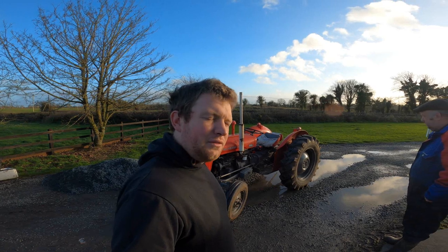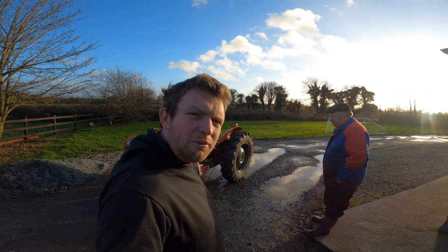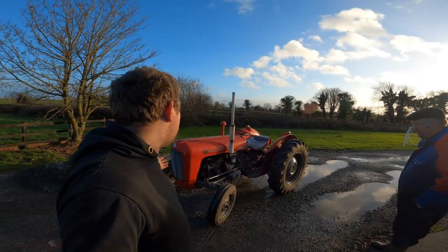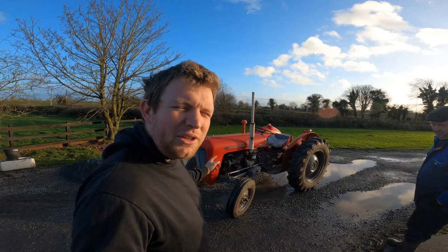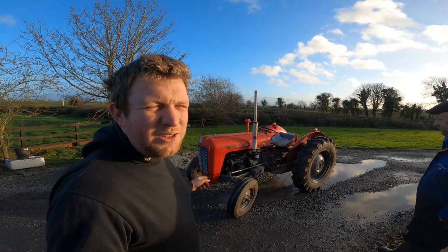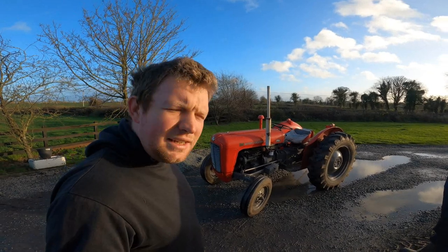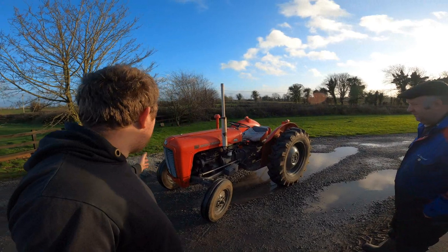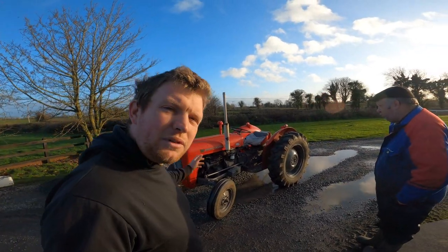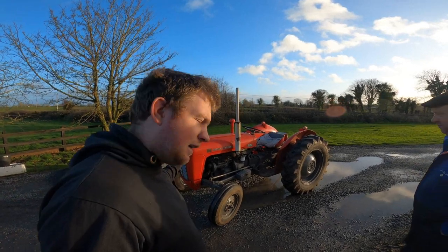Hello everybody, my name is Farmer Phil and today we're here with Father Phil doing Vintage Thursday. We are going to look at our Massey Ferguson 35 — it's not a 35X as the title says. The tractor has an identity problem, or we thought it had anyway, so we're going to go through the history of the machine and talk about why it's a 35 and not a 35X towards the end.